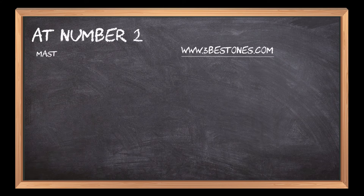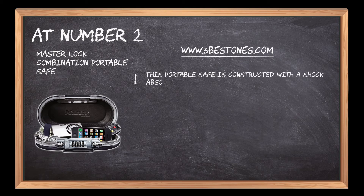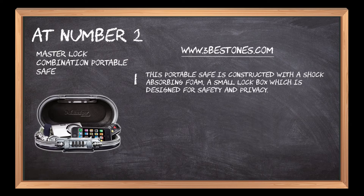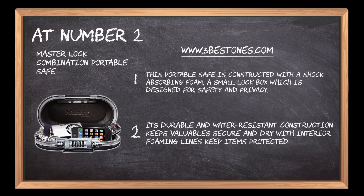At number 2: the Master Lock Combination Portable Safe. This portable safe is constructed with a shock-absorbing foam, a small lockbox designed for safety and privacy. Its durable and water-resistant construction keeps valuables secure and dry, with interior foam lining to keep items protected during transport.